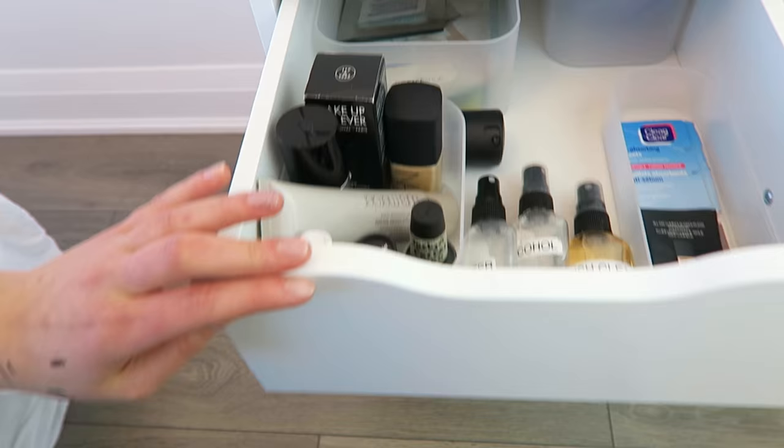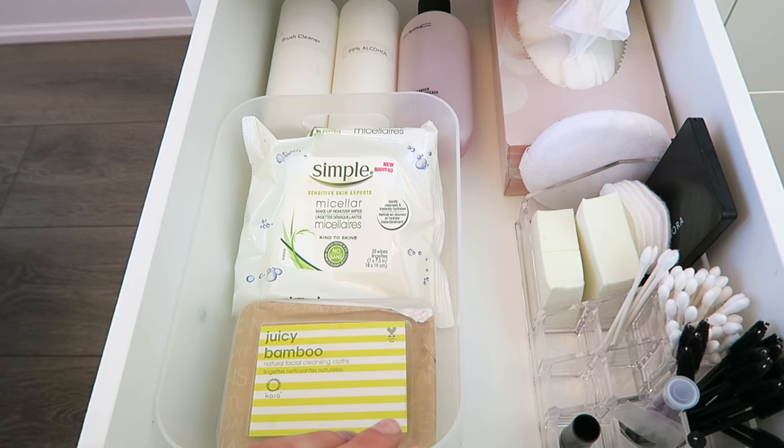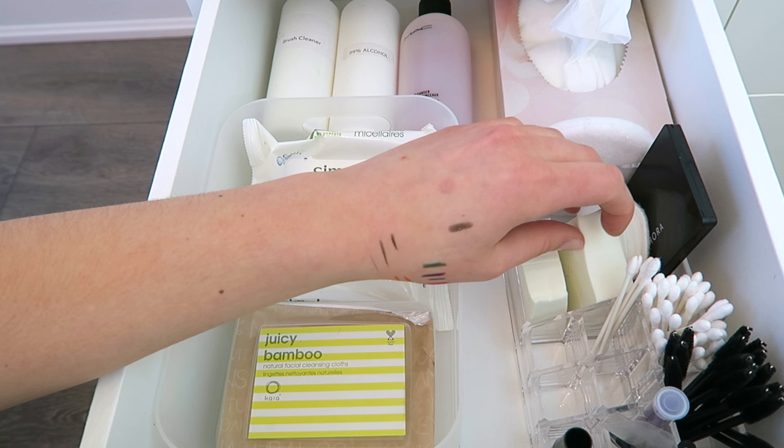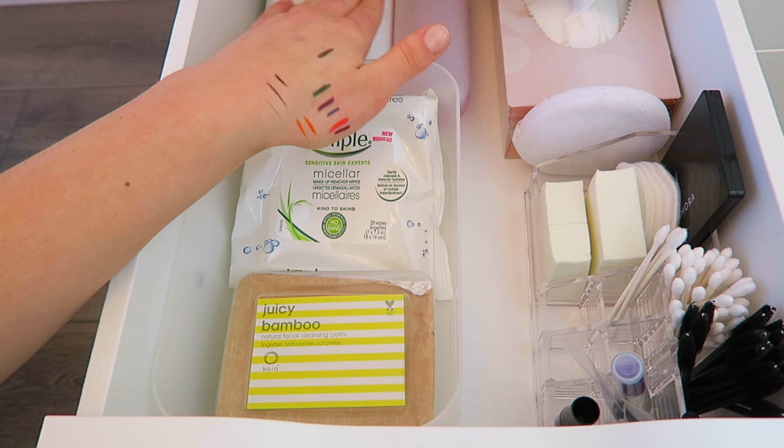Moving down a drawer, this is my disposables drawer. I have makeup wipes, facial cleansing cloths, Kleenexes, a powder puff, cotton pads, cosmetic wedges, extra Q-tips and spoolies, and extra brush cleaner and alcohol. Basically it's all my disposables and refills for cleaning supplies.